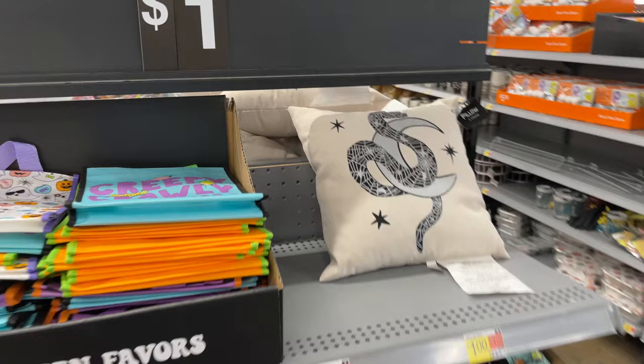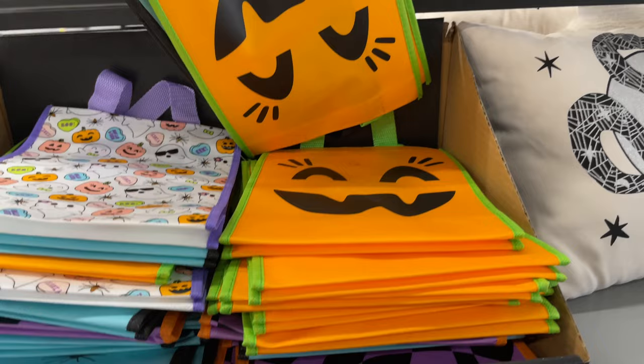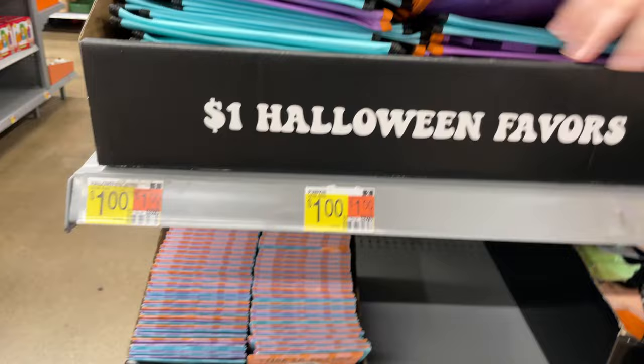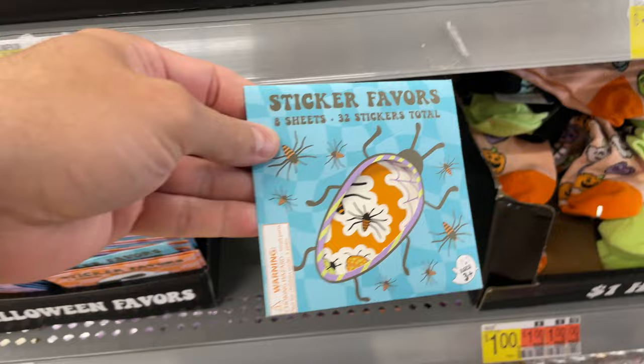I have a few things here at Walmart. It's like a spider with a snake — creepy crawly, spooky. We got some pumpkins, trick or treats, creepy crawlies. Got some little... what are these? Stickers in there — 32 stickers. Oh look at this one, it's a cockroach for mama. Think she'd like it? Yeah.